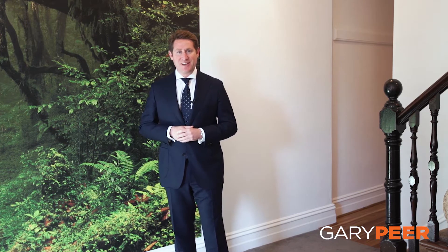Hi, I'm Jeremy Rosens from Gary Pier & Associates. Thanks for joining us again at the most sensational address that you'll find. Locations don't get better than this — 47 Grosvenor Street in the heart of St Kilda East. Moments to shops, transport, and some of Melbourne's best cafes. Come on in, let's take a tour.